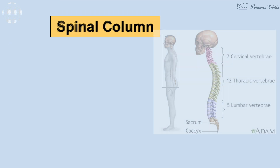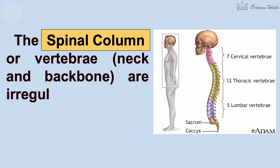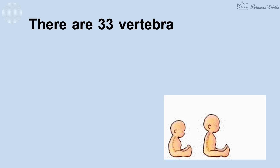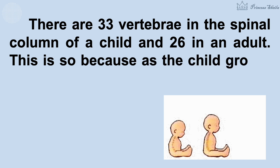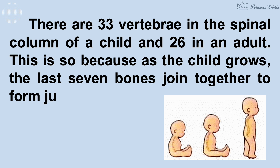The spinal column or vertebrae — neck and backbone — are irregular bones that protect the spinal cord. Vertebrae are arranged on top of one another and move over each other slightly. There are 33 vertebrae in the spinal column of a child and 26 in an adult. This is because as the child grows, the last seven bones join together to form just two bones.